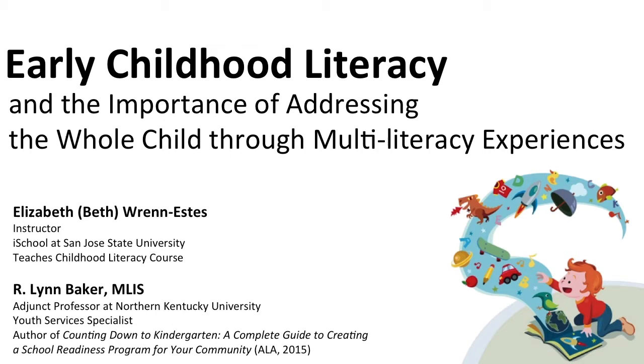Our first speaker is Beth Renestis, who's an instructor at the iSchool here. Beth has been with the iSchool for about eight or nine years now, and on two different occasions has been recognized as a distinguished faculty member, providing a great deal of service and instruction to the school.